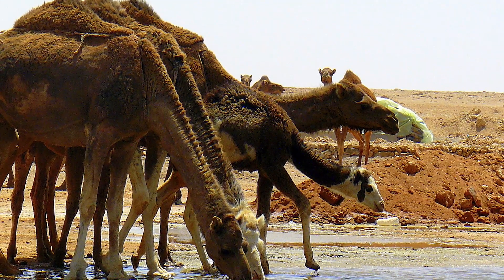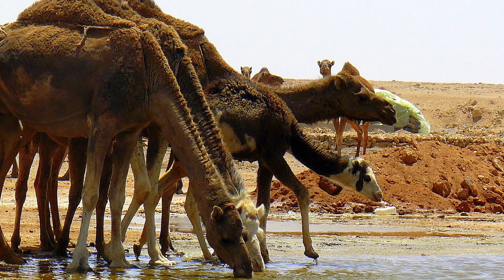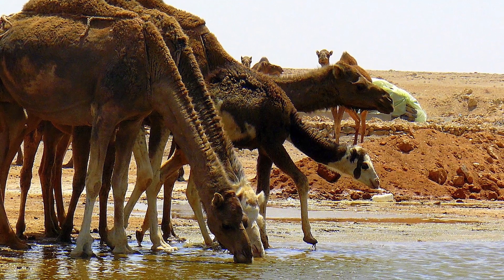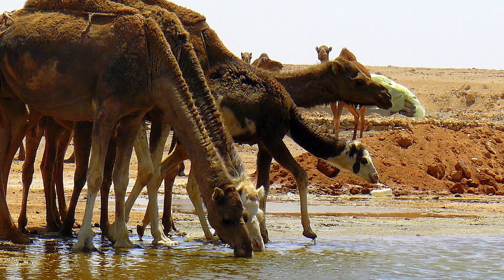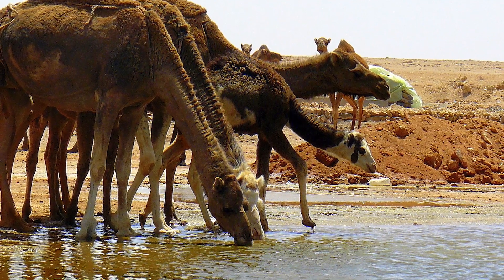Another interesting thing is how a camel's body manages water internally. When they need water, their body will first draw it from all fluid parts of their body except their bloodstream. This allows the blood to continue to flow normally even when they are relatively dehydrated. They can withstand up to a 25% weight decrease from water loss, and it isn't until they start getting close to that level that their main store of water in their blood starts to get used. For comparison, most mammals will experience cardiac failure at around a 12–15% weight decrease due to water loss.